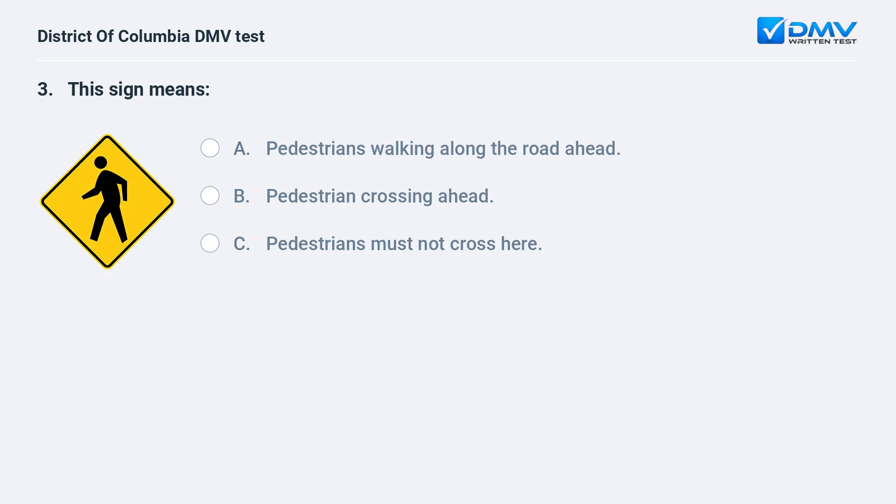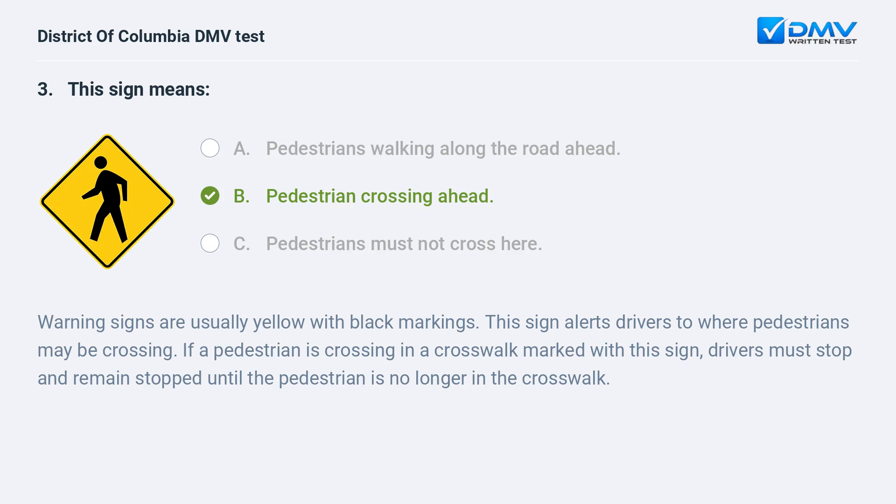This sign means: A. Pedestrians walking along the road ahead. B. Pedestrian crossing ahead. C. Pedestrians must not cross here. The correct answer is B: pedestrian crossing ahead. Warning signs are usually yellow with black markings. This sign alerts drivers to where pedestrians may be crossing. If a pedestrian is crossing in a crosswalk marked with this sign, drivers must stop and remain stopped until the pedestrian is no longer in the crosswalk.